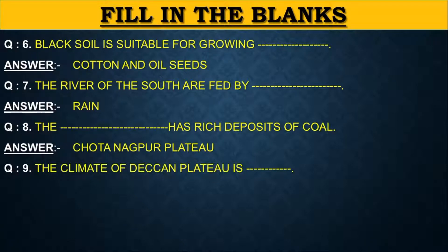The climate of Deccan Plateau is dash. The answer is moderate.